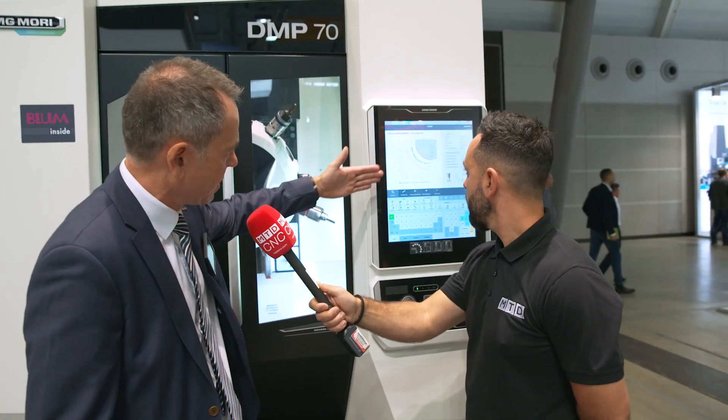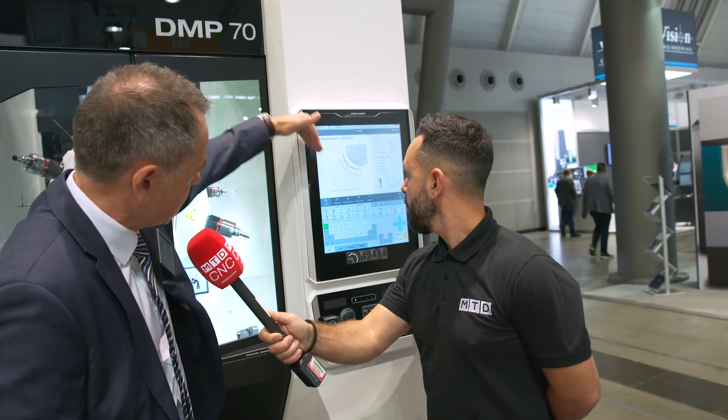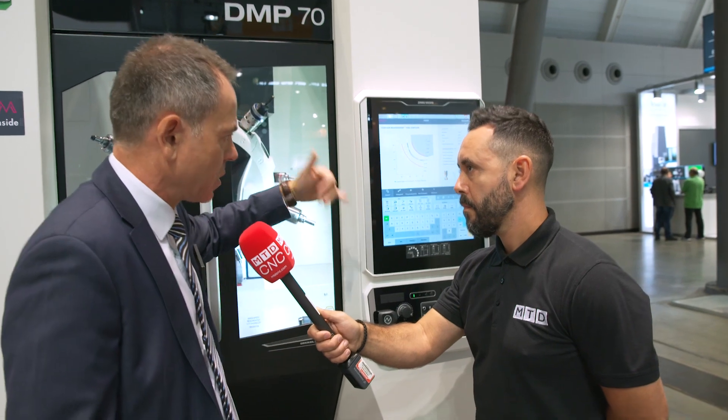What you see here, for example, is the measurement of a ball end mill and the evaluation of the contour — whether it is within the tolerance or not.